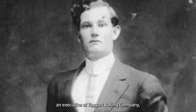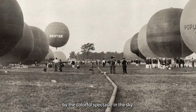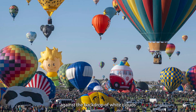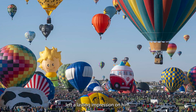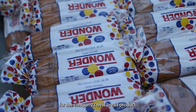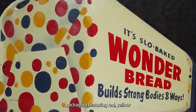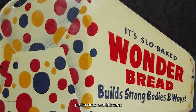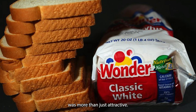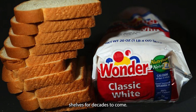Elmer Klein, an executive at Taggart Baking Company, attended the balloon race and was awestruck by the colorful spectacle in the sky. The vibrant red, yellow, and blue balloons floating against the backdrop of white clouds left a lasting impression on him. This visual feast inspired Klein to create a unique identity for the company's new bread product. The result? Wonder Bread, with its distinctive packaging featuring red, yellow, and blue polka dots reminiscent of those captivating balloons. This eye-catching design was more than just attractive — it was a marketing masterstroke that would help Wonder Bread stand out on store shelves for decades to come.